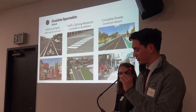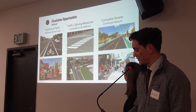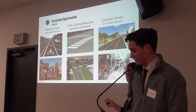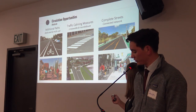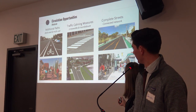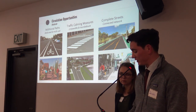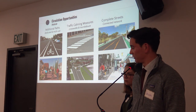The moderate growth option strives to improve circulation opportunities through increased multi-use and dedicated bicycle and pedestrian paths, traffic calming measures such as a roundabout and crosswalks, and complete streets with additional bus stops in areas that are lacking. Implementation of these circulation opportunities is expected to increase connectivity for bicyclists, pedestrians, and vehicles.